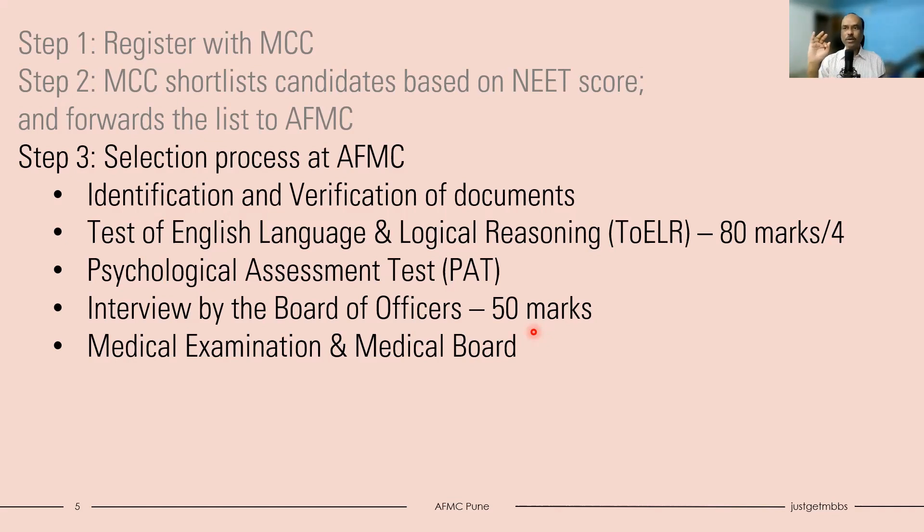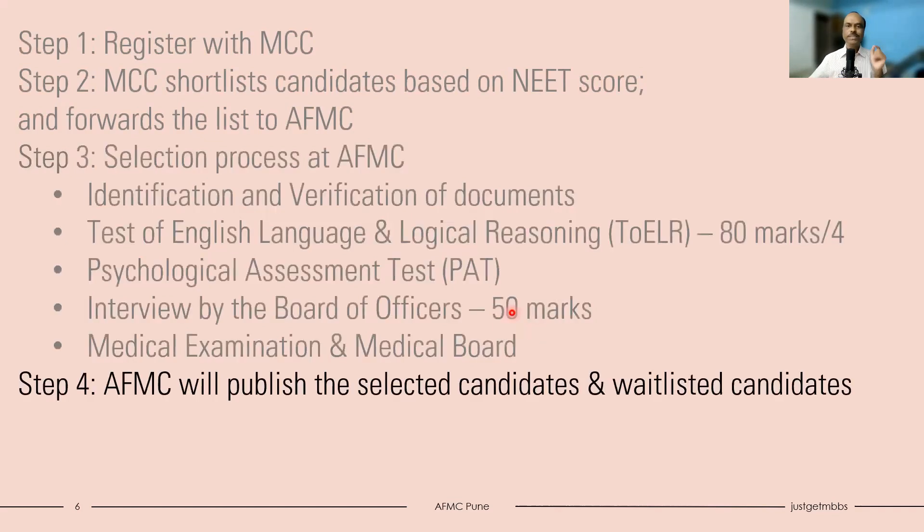Please remember, just because you have a good NEET score does not mean you will be selected. You also have to perform well in TOELR and in the interview, because a candidate with a slightly lower NEET score may perform better in the interview and overtake your rank. Then there will also be a medical examination - there are certain specified medical requirements for AFMC that you must clear. Once all this is done, AFMC will publish the list of selected candidates and waitlisted candidates.